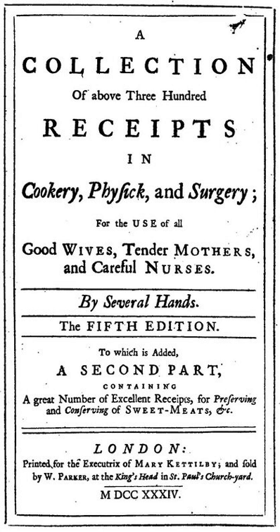Mary Kettleby indicated her intended audience with the book's full title: A Collection of Above 300 Receipts in Cookery, Physic and Surgery, for the Use of All Good Wives, Tender Mothers, and Careful Nurses. It was thus aimed squarely at women. The book was actually a collective effort. The preface states that a number of very curious and delicate housewives clubbed to furnish out this collection.